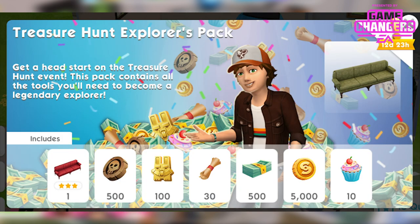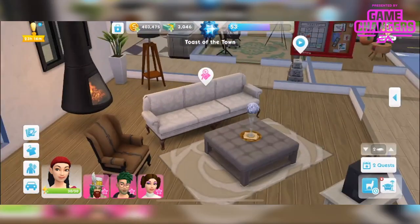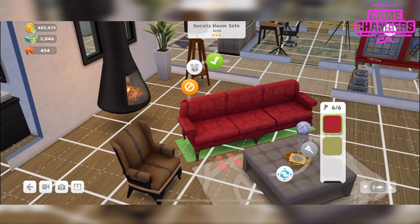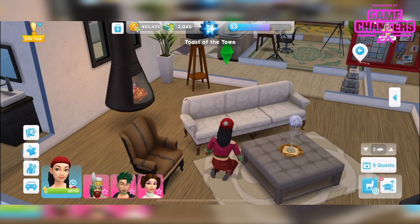The next pack is the treasure hunt experience explorers pack. This is essentially a currency pack, but it also has a sofa in it so I will show you the sofa. This pack is available now right through to October 11th. It's priced at $9.99 and available for those of us levels 5 and over. In this pack you get 500 ancient relics, 100 golden bunnies, 30 clues, 500 simcash, 5,000 simoleons, 10 cupcakes and the society house sofa. It's a beautiful sofa that comes in 6 different colours and they're all really nice. We've got our usual sofa interactions.